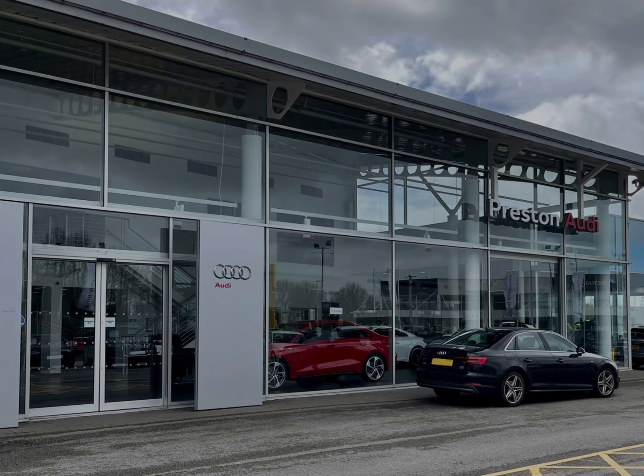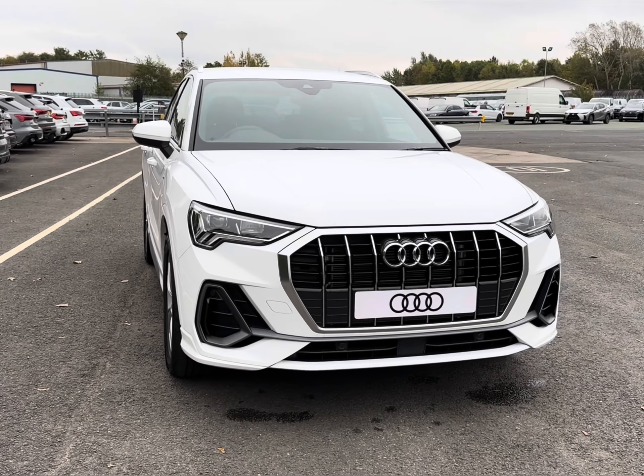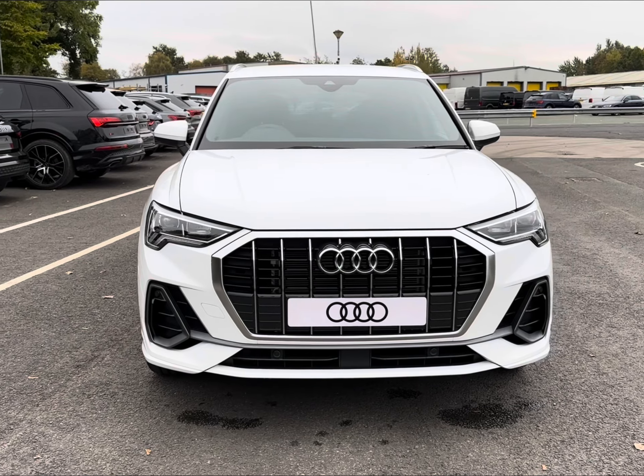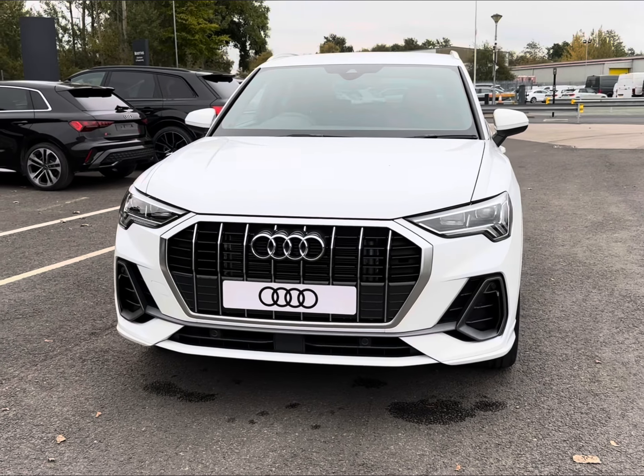Hello and welcome to Preston Audi. My name is Charlotte and today we're taking you around this brand new Audi Q3 S Line S Tronic, fresh in stock, finished in the desirable Arona white solid paintwork.